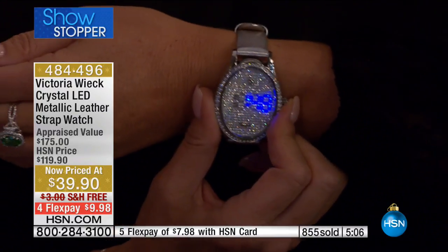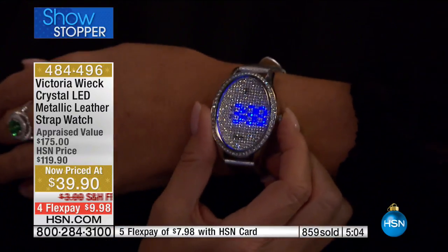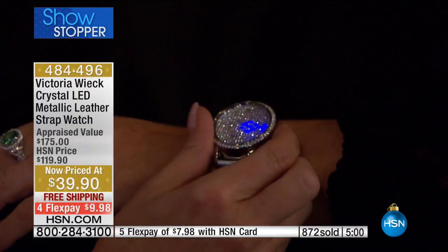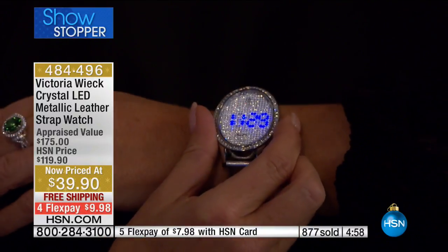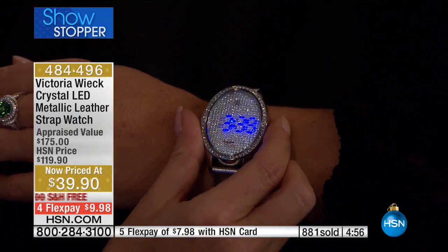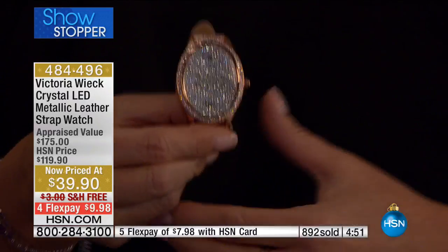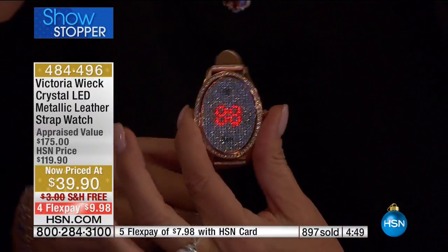When I do show up, instead of bringing a bottle of wine — which is going to be $30 to $40 — bring this. Because after everybody brings their wine, nobody even knows what bottle you brought. When you bring this though, they immediately take it out of the box, wear it, and show it off to every single guest.